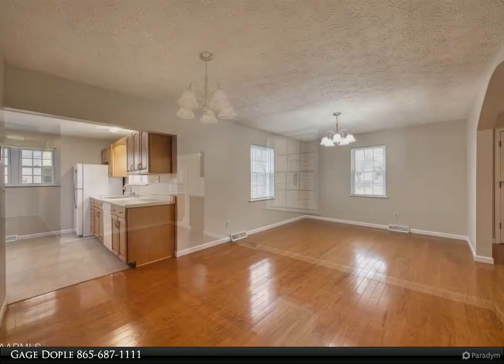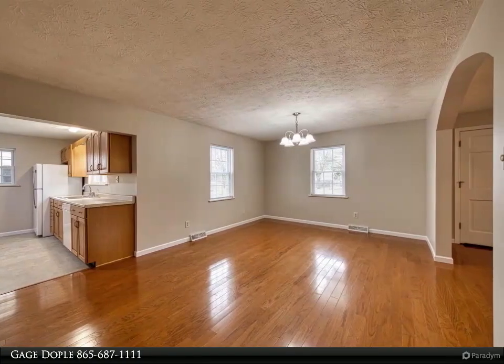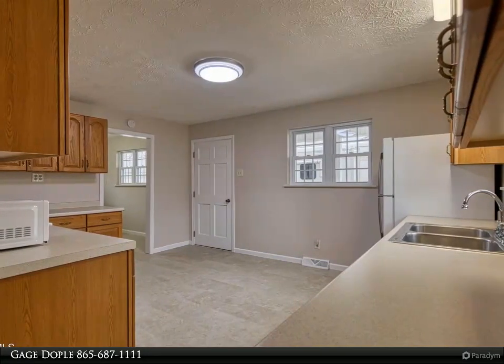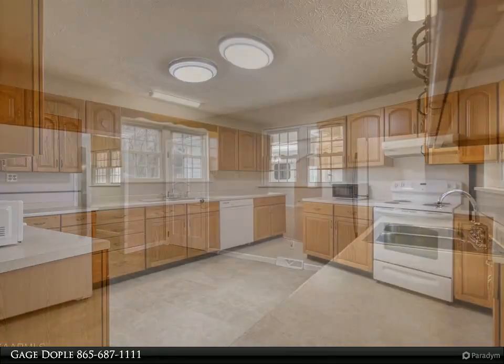This home qualifies for USDA, FHA, and VA financing, as well as traditional financing. Call for your private tour today. For more information, review the details below or contact Gage Doble at 865-687-1111.